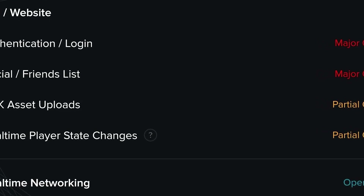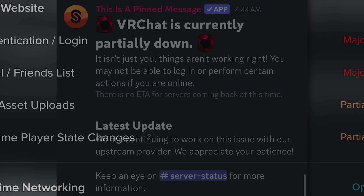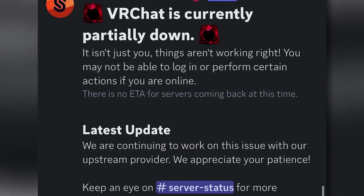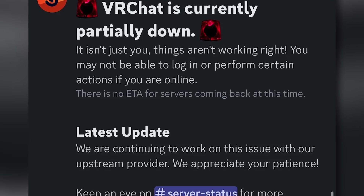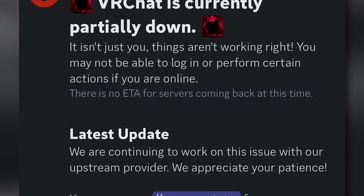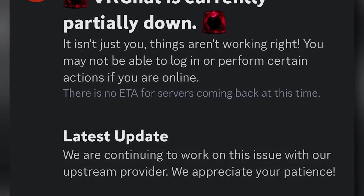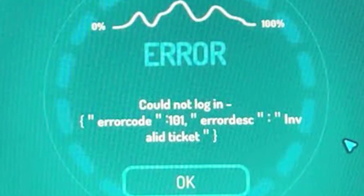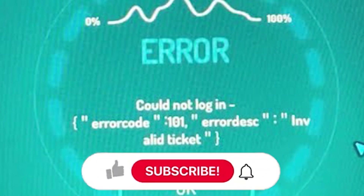Don't forget to double check your login details — it's easy to mistype a password or miss a two-factor code. If everything still looks fine but you're locked out, reinstalling the app has helped others. If none of these work, it might be time to reach out to VRChat's support team and see if they can take a closer look.